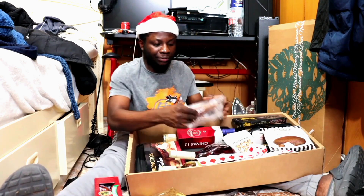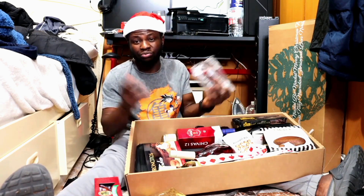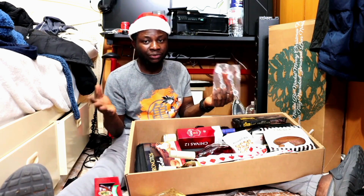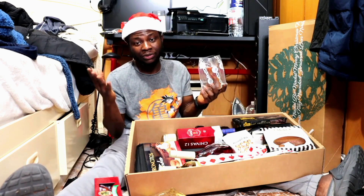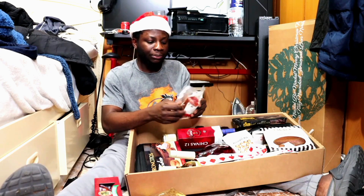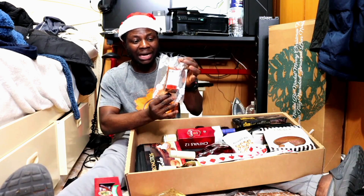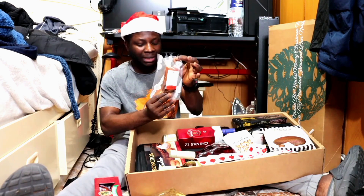I don't know if I will eat that, but let's see. Most of the things here I can't finish on my own, so I'm going to be giving them out. If I go for Christmas with my parents tomorrow, I'm going to give them some things, and my uncle too. This one also looks like another almond — I think this is the leg part of the almond.